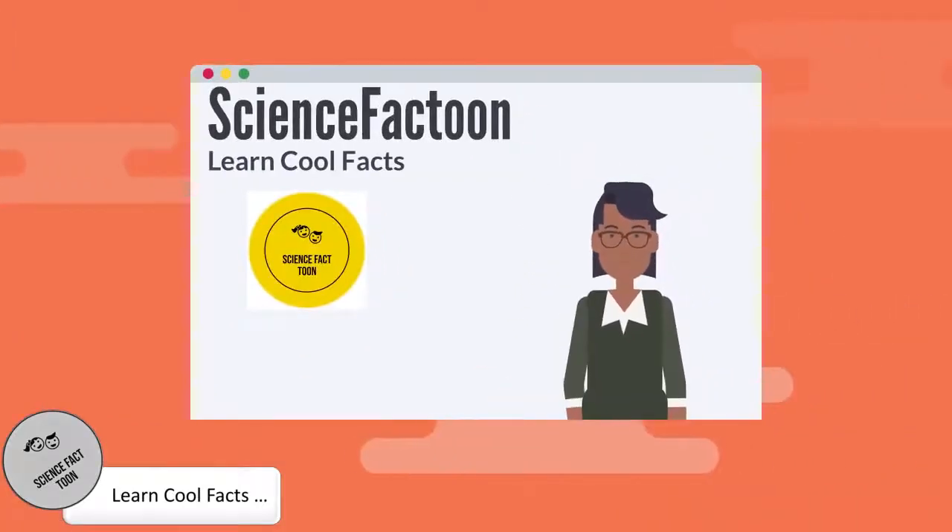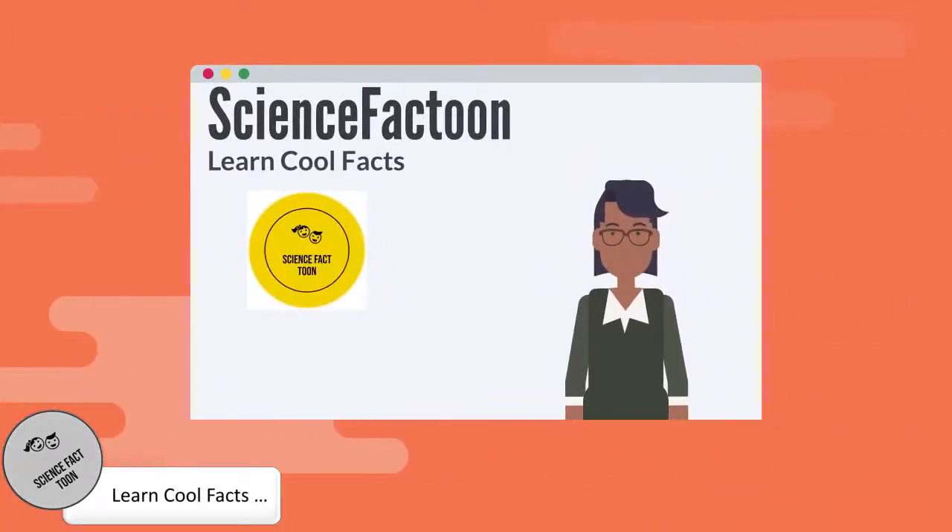Welcome to Science Fact Tune. Here you will learn cool science facts. Thank you for your support, now let's get into the video.